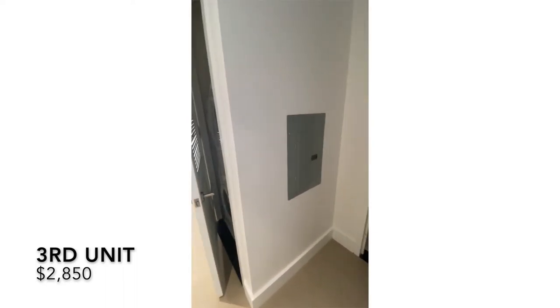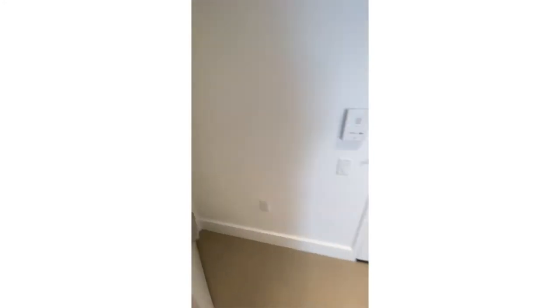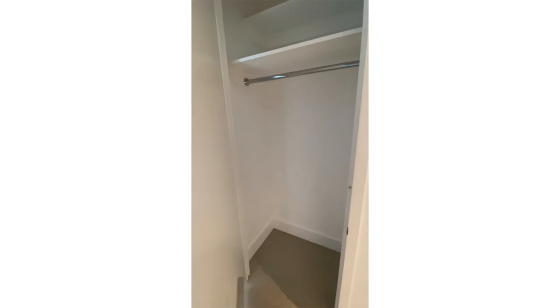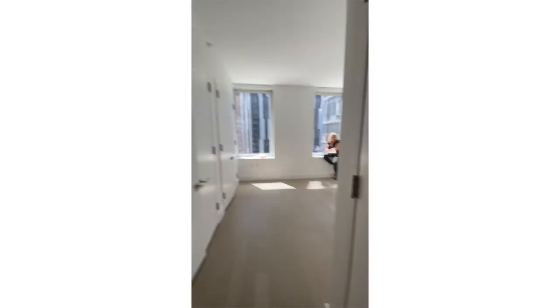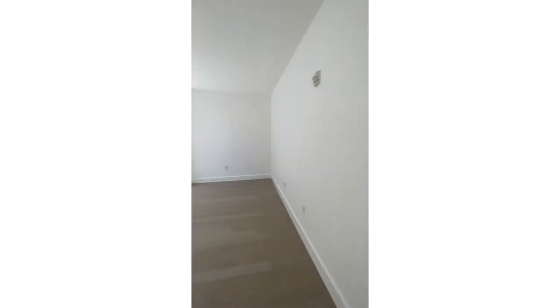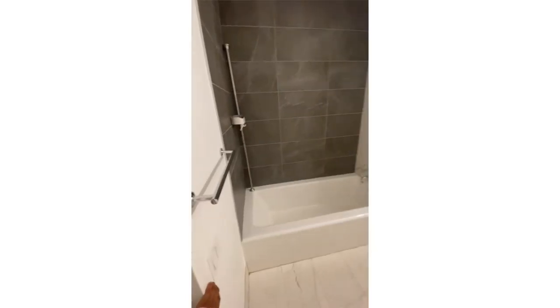The third unit also has a little entryway area, though I'm not sure I can fit a table. There's a kitchen, a little area for a table perhaps, and washer/dryer right there. There's a closet here that's a little bigger than the other one. I like the layout of this unit better because it's a rectangle — I can put the TV over there, the bed, and maybe a couch. This unit also has two big closets on the opposite side and great lighting. The bathroom is still being worked on.